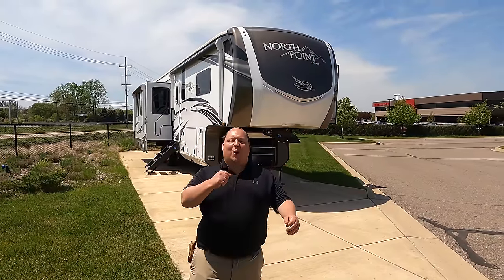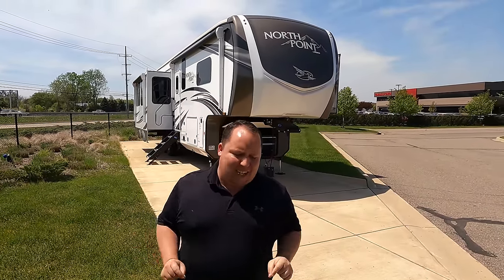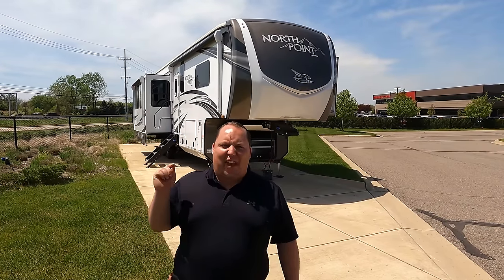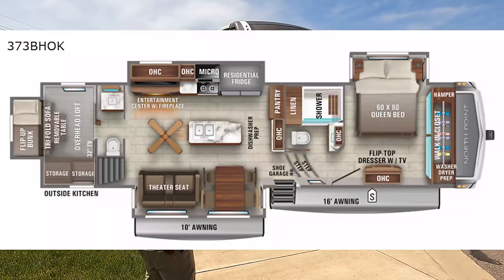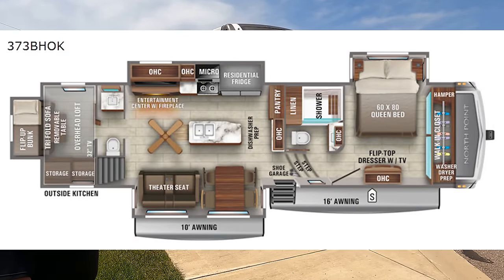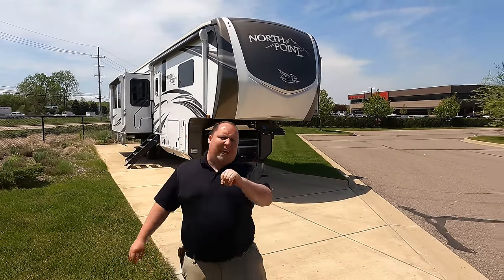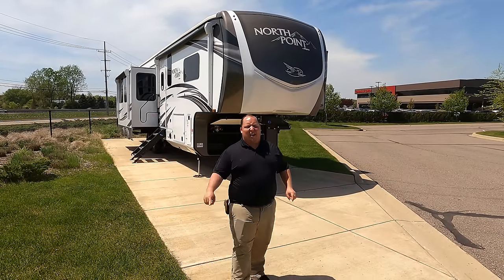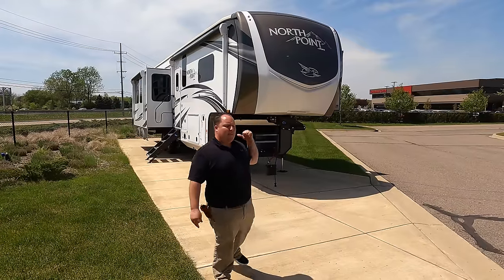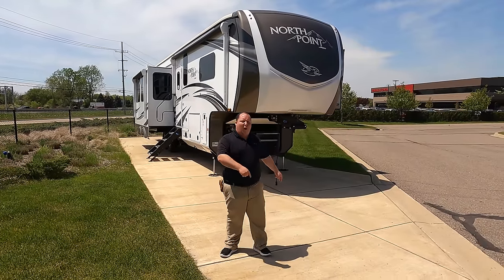Hey everyone, I'm Matt. Welcome back to another video. Today I am super excited — we're taking a look at one of the most unique bunkhouse fifth wheels I have ever seen. This is a 2021 Jayco North Point model 373 BHOK. We're going to take a look at the outside features first, then the inside features, then we're going to give you three things we love and three things we dislike about it.